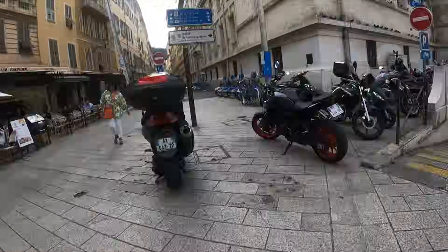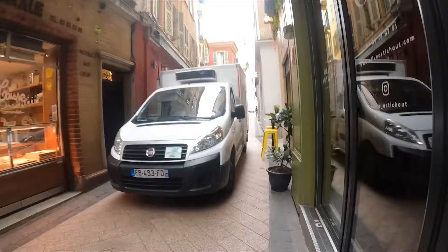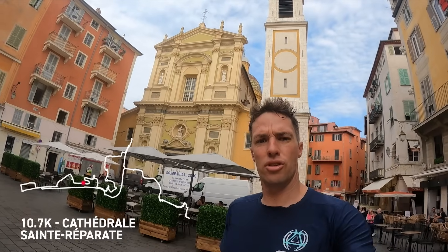Apparently we're not seeing this at the best time because currently it's delivery hour, as you can see. Cathedral Saint-Réparate. Getting completely lost — back this way.